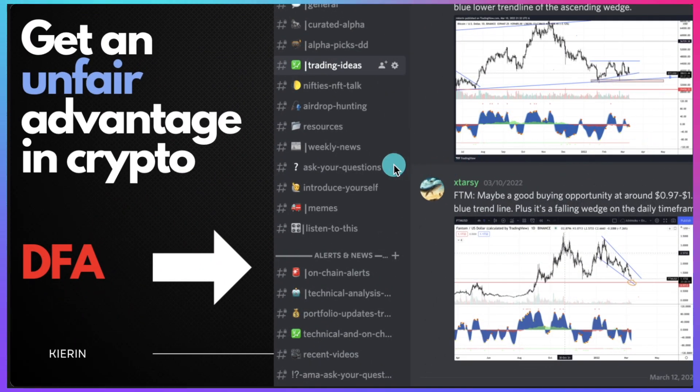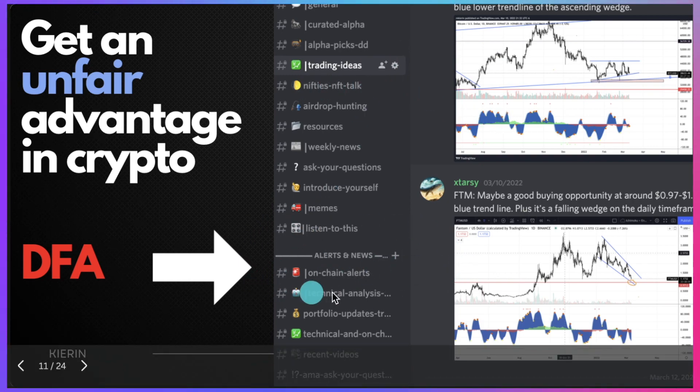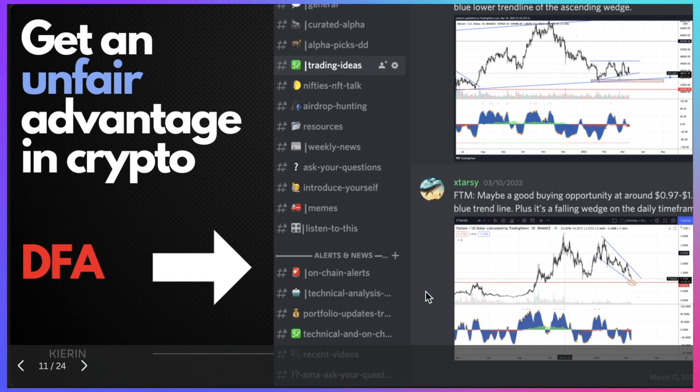By the way, if you want to get an unfair advantage in crypto, I highly recommend joining the DeFi Academy. You get trading ideas, tips, NFT tips, on-chain alerts which tell you when whales are selling, technical analysis updates that give you an overview of the market, and a thriving community. Link is in the description below.